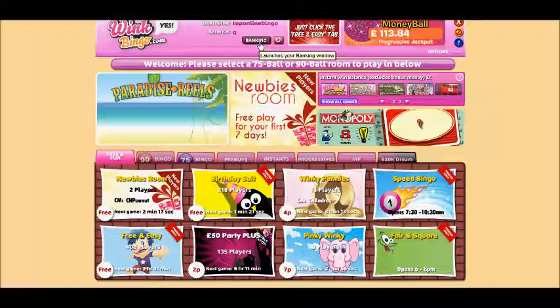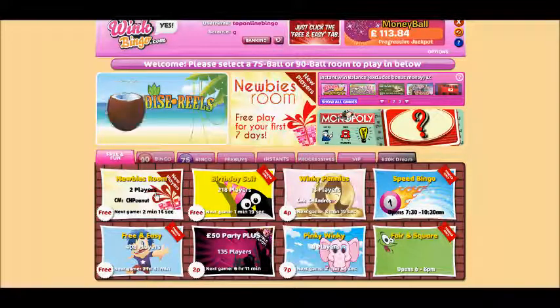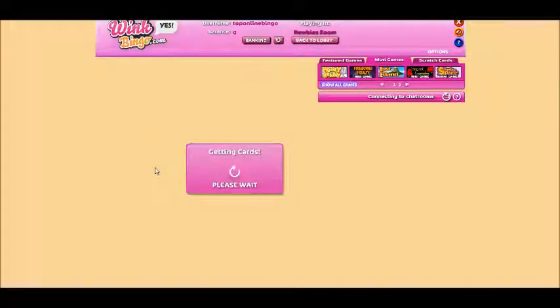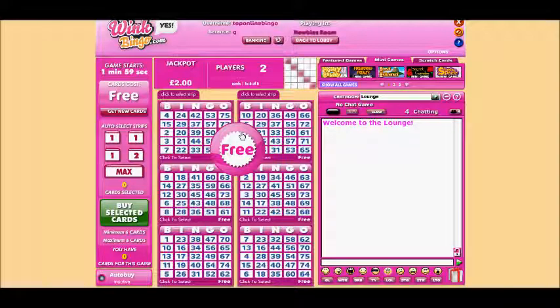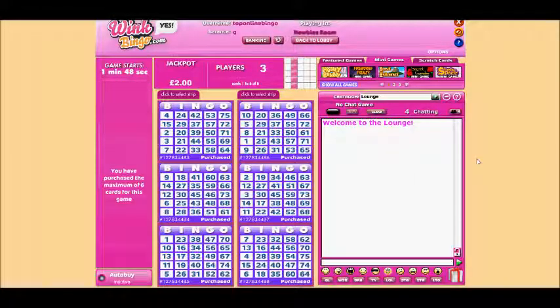So we'll check out the newbies room seeing as we've just created our profile. Here it is — it's really quite simple. You can see the cards are all selected free, so what you need to do is select a minimum of six cards, highlight the strip and then click 'buy selected'. Now we've bought the tickets and it's ready for the game to begin. You can see the pink theme in the background, and you can also change your chat room.